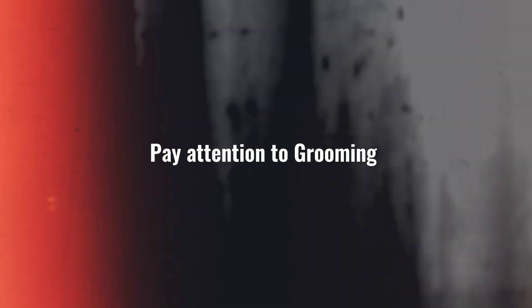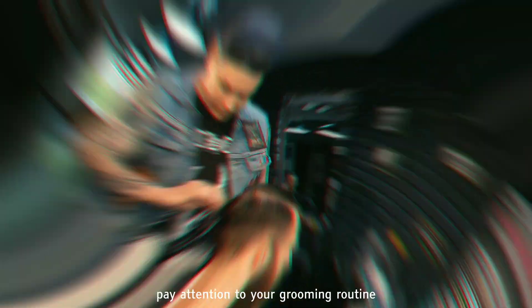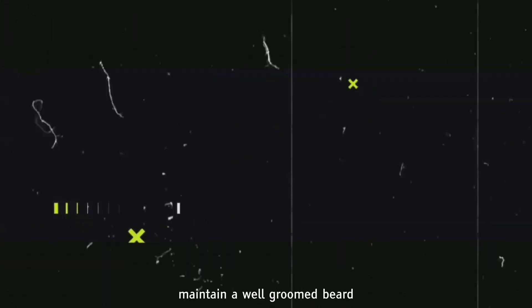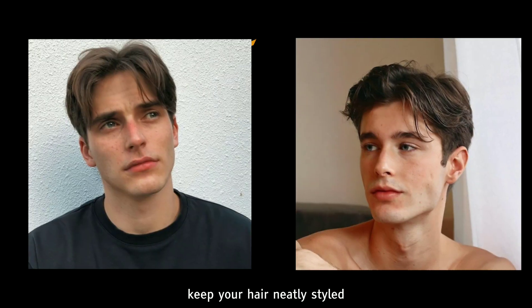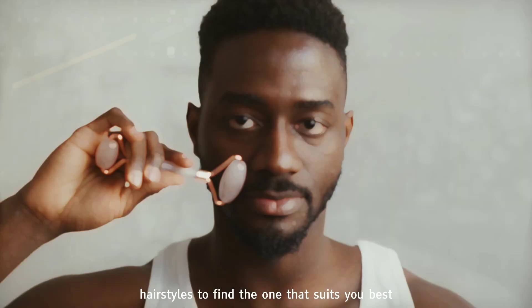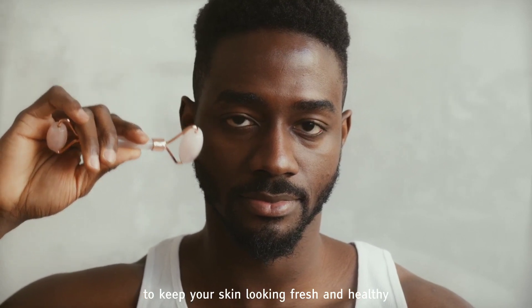Tip 5: Pay attention to grooming. Looking your best goes beyond your clothing choices. Pay attention to your grooming routine to complete your smart casual style. Maintain a well-groomed beard or facial hairstyle that complements your face shape. Keep your hair neatly styled and consider experimenting with different hairstyles to find the one that suits you best. Lastly, don't forget to pay attention to skincare to keep your skin looking fresh and healthy.